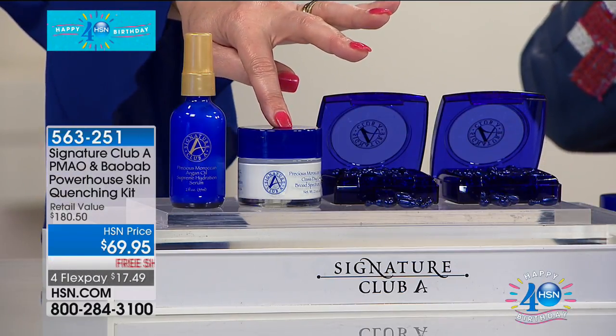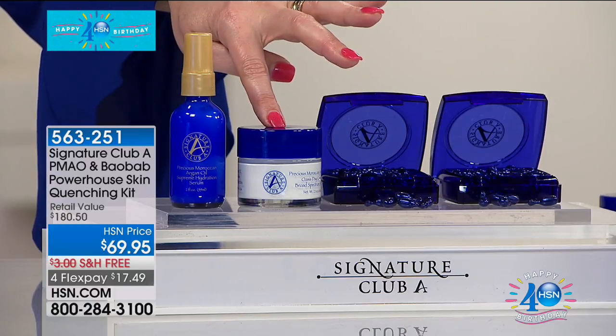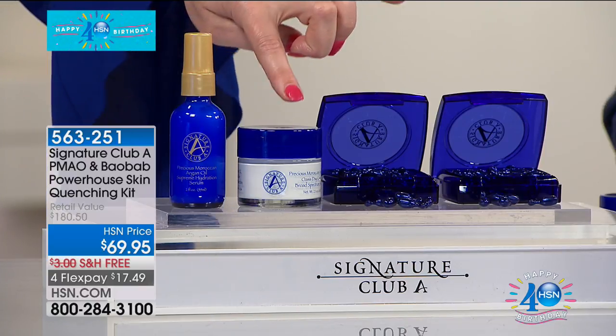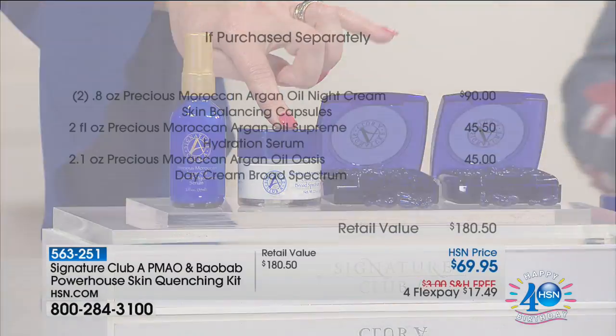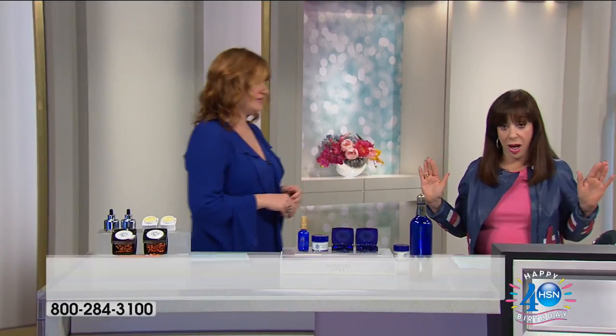Then I'm going to include double the size in the day cream — that's $40. And then you're getting the hydration serum, another $45.50 — for nearly not even paying a penny more, which is amazing. So this is 61% off. A grand total value of $180.50. And we have a very special guest.